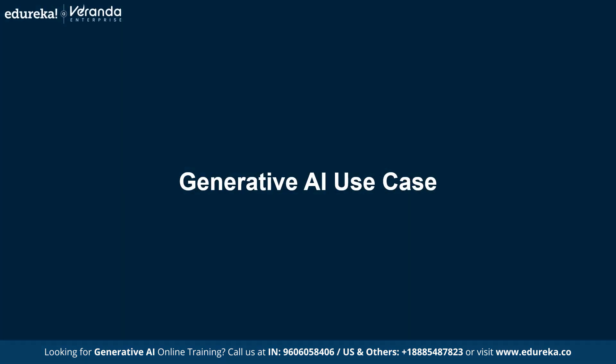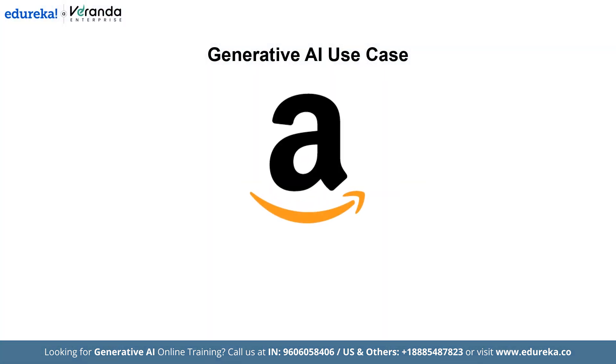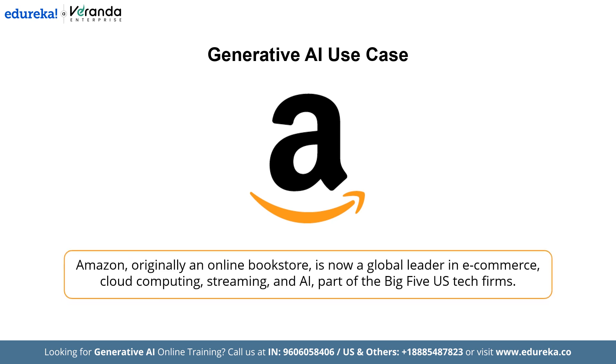For this use case, I have used the popular company Amazon, and we will see how Amazon uses Generative AI. Amazon started as an online bookstore and has since become a global leader in e-commerce, cloud computing, streaming and artificial intelligence. The everything store is among the big five United States tech companies along with Alphabet, Apple, Meta and Microsoft. But Amazon has also faced challenges because its extensive reviews make it difficult for customers to extract insights, restricting decisions and satisfaction.